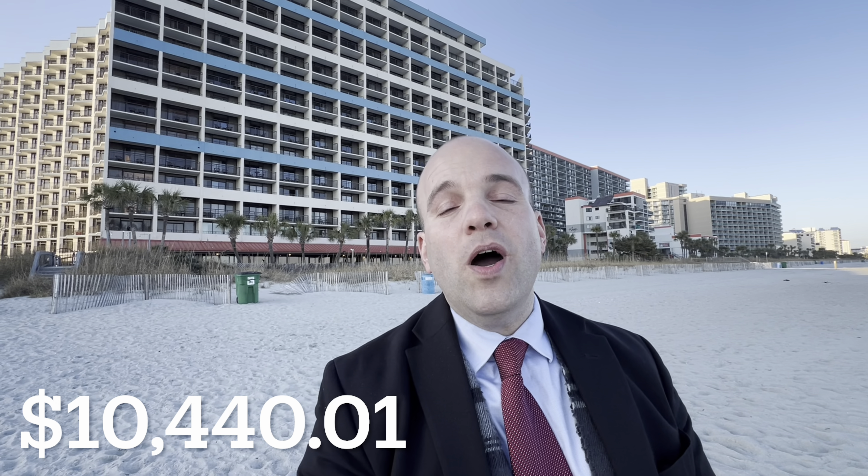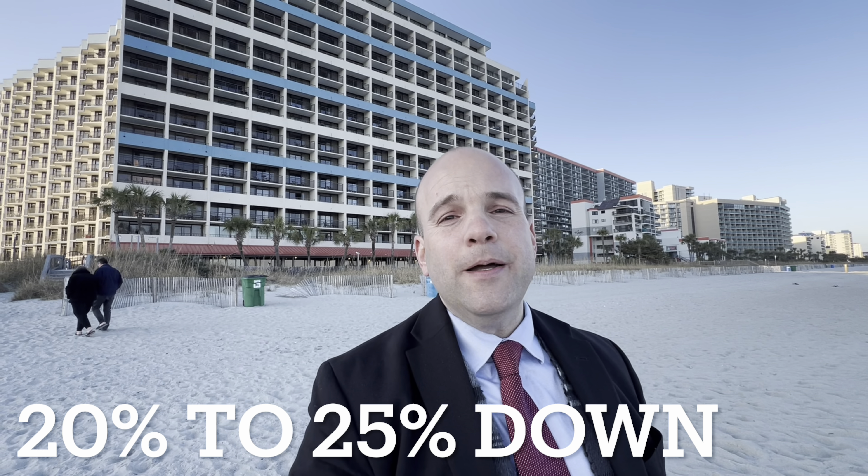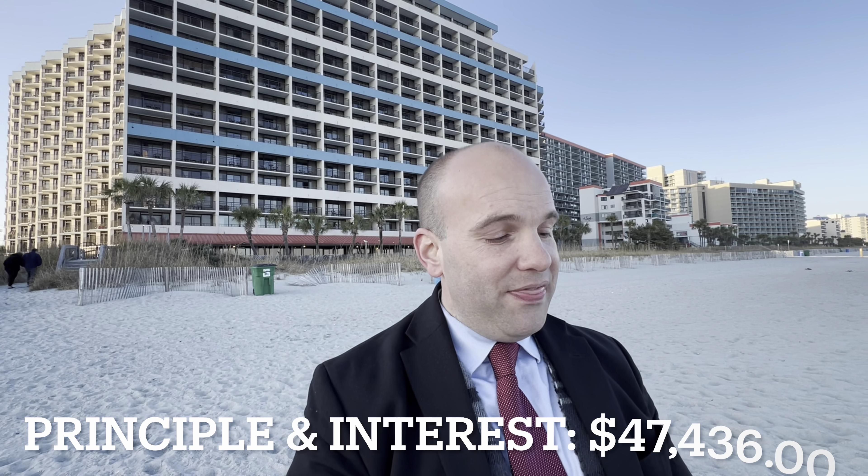With a 10% property management fee, you're looking at paying out $10,440.01, which brings your subtotal off gross rental income to $93,960.11. If you're using financing, you're probably looking at a 30-year loan and will pay at least 20% to 25% down — 25% if you're a first-time investor, 20% if you're not. At a 9% interest rate over the course of a year, that should bring you to around $47,436 in principal and interest payments.